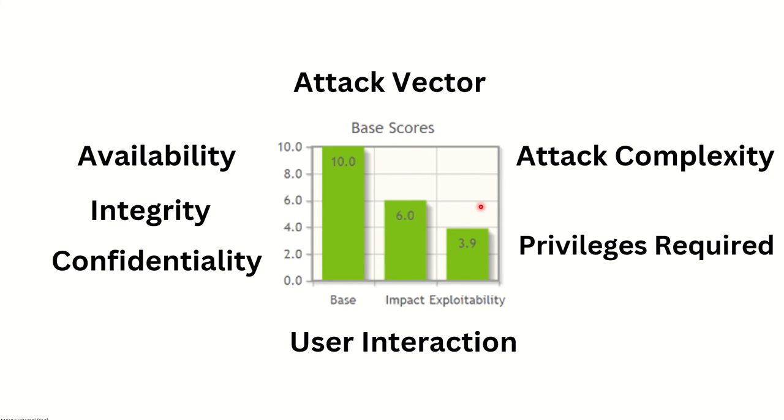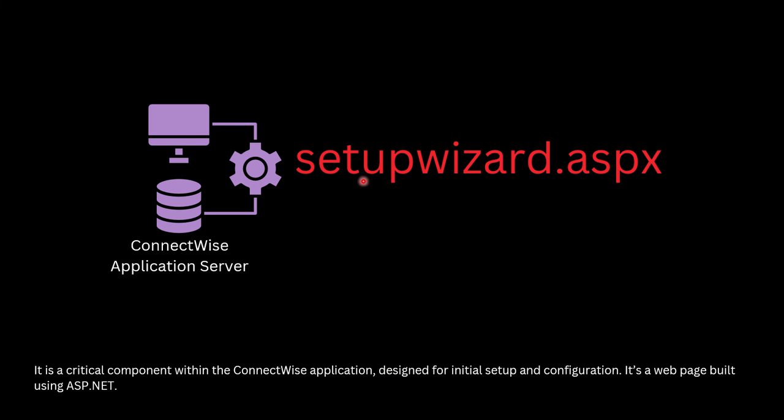Now let's understand which component of the ConnectWise application is affected. The SetupWizard.aspx web page — the setup wizard component used for initial setup and configuration — is what is affected. Similar to installation wizards on other applications where you click next, next and create a user, ConnectWise's setup wizard lets you set up the application and create an admin user during installation. The code of this page was found to be vulnerable, and the page is built in ASP.NET.